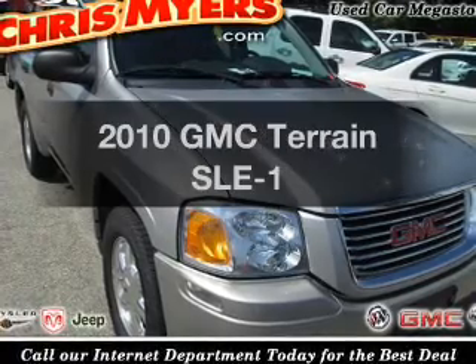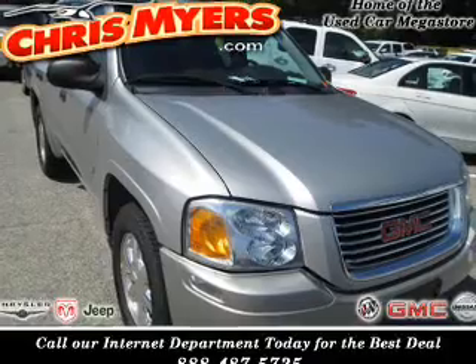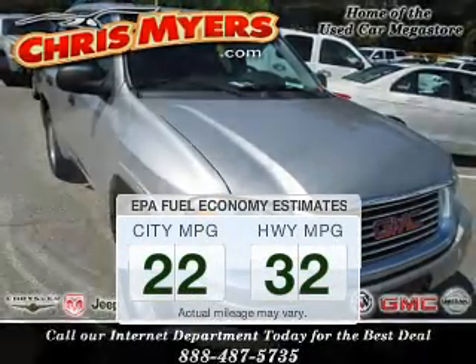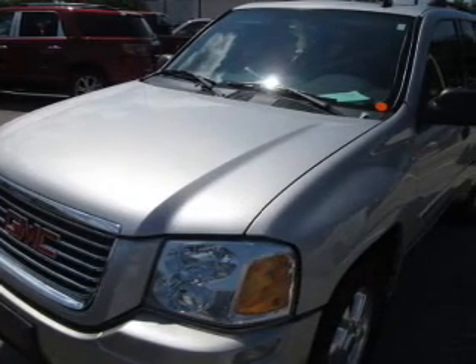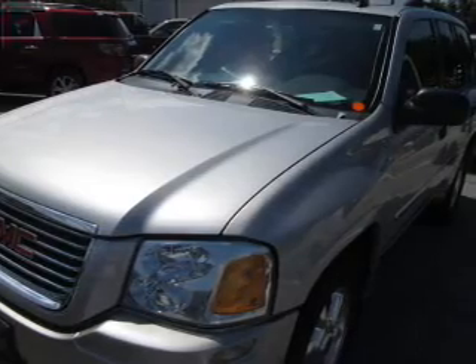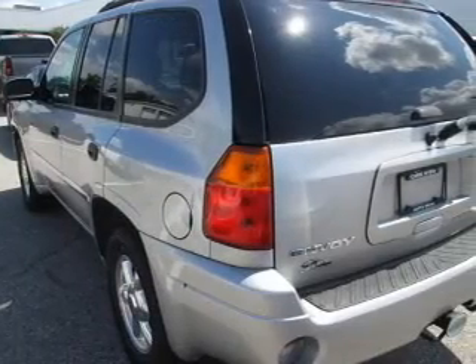Presenting the 2010 GMC Terrain. If you're looking for an automobile with great attributes, look no further. Low emissions and good fuel economy offered in this vehicle are important to you and to the environment. The powertrain includes front wheel drive with an efficient four-cylinder engine connected to a smooth shifting six-speed automatic transmission.